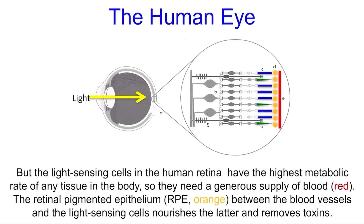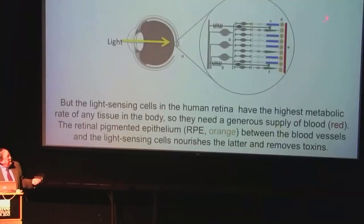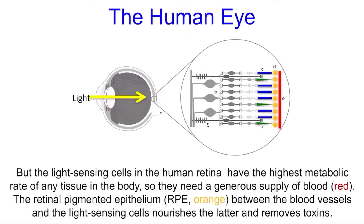But it has been known for decades — long before Dawkins and Miller wrote these opinions — that the light-sensing cells in the human retina have the highest metabolic rate of any tissue in the body, because the demands on them are so high. So they need a generous supply of blood, back here in red, that's mediated by a layer of cells called the retinal pigmented epithelium, which is between the blood vessels and the light-sensing cells. Now, if these are removed, the light-sensing cells die, and we would be blind.